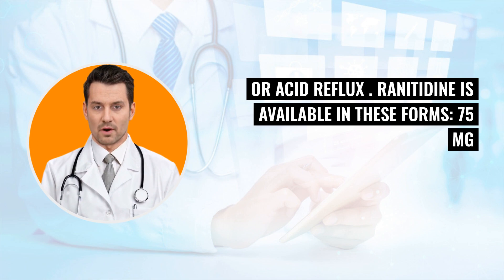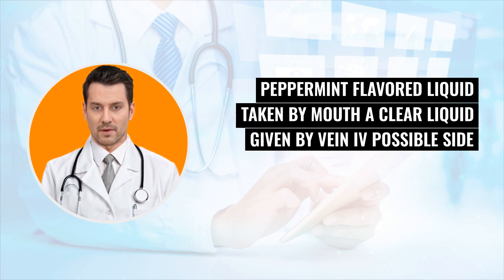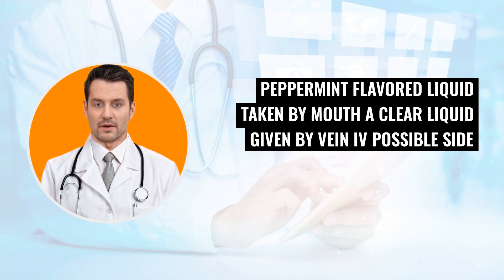Renididine is available in these forms: 7i5 mg and 150 mg peach-colored, film-coated, 5-sided tablets taken by mouth; a clear peppermint-flavored liquid taken by mouth; and a clear liquid given by vein IV.